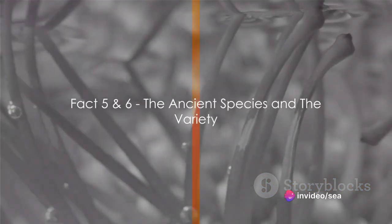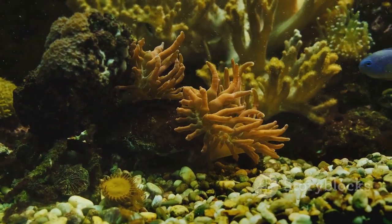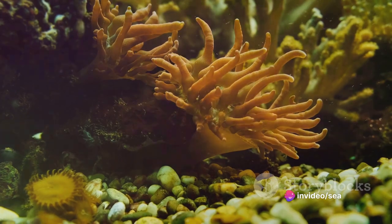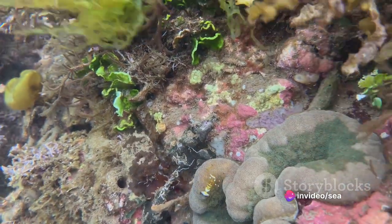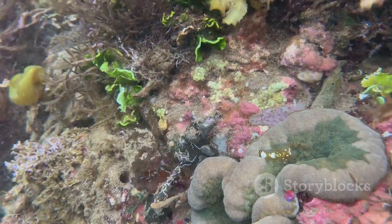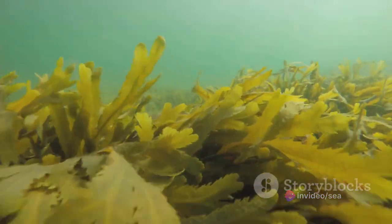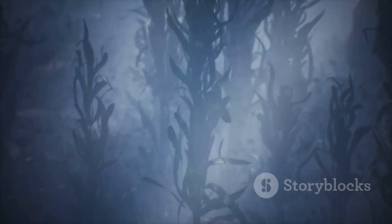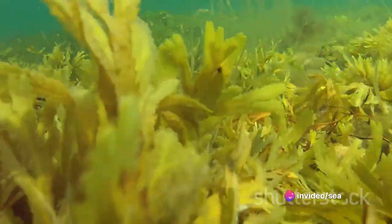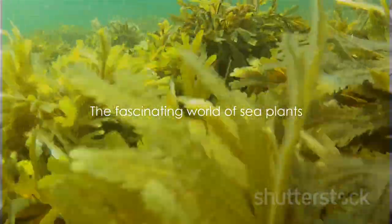Let's explore facts five and six: sea plants are ancient and come in a wide variety. The red algae, for instance, is one of the oldest sea plants on Earth, with a lineage that stretches back over a billion years. Imagine — a billion years of silently swaying under the sea, witnessing the rise and fall of countless civilizations on the surface. And it's not just about the ancient ones. Our oceans are brimming with a stunning variety of sea plants — over 10,000 known species, from the tiny phytoplankton to the towering kelp forests, from the vibrant seagrasses to the elusive deep-sea mushrooms. The diversity is simply mind-boggling.